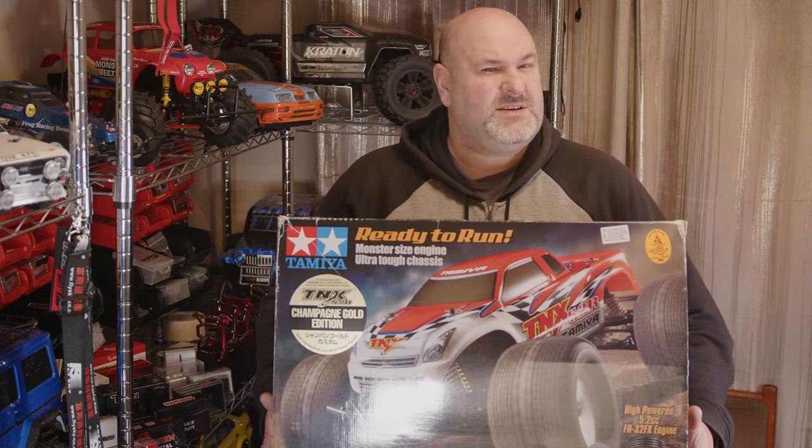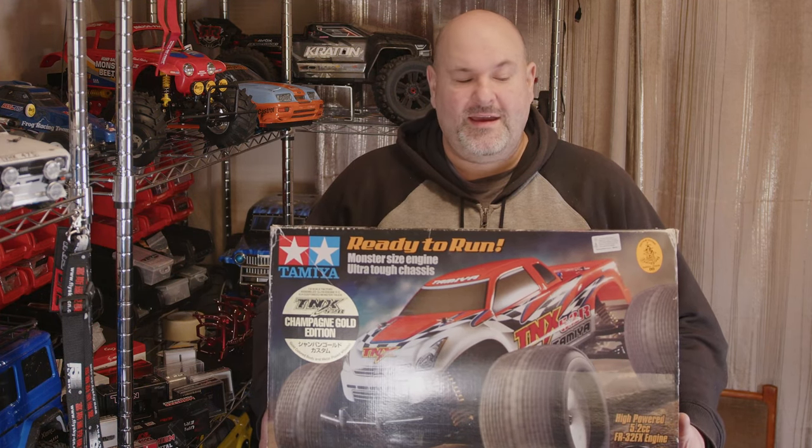I was scouring around on the internet looking for a TR15T and then came across this thing. I've never seen one of these before — I've seen the standard coloured version but never really come across one of these — so let's bring it in for a close-up look and see what we managed to pick up.